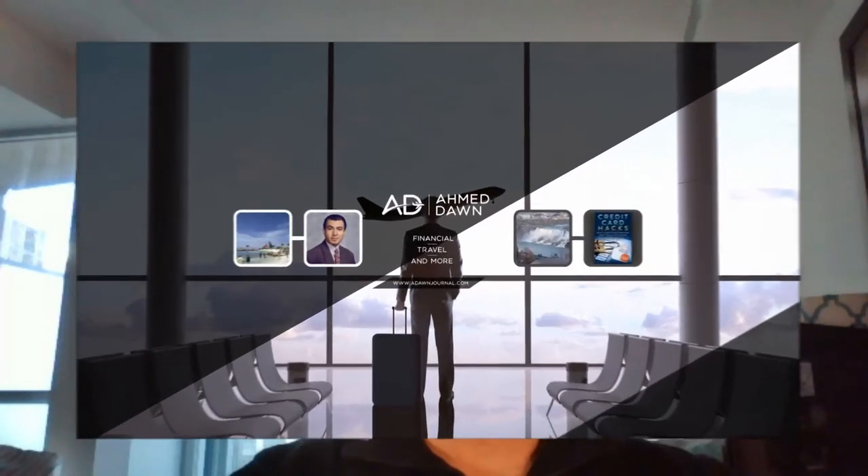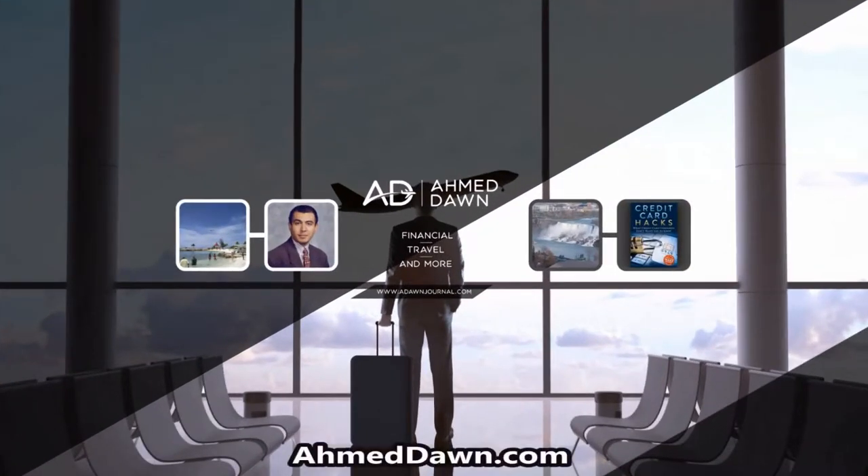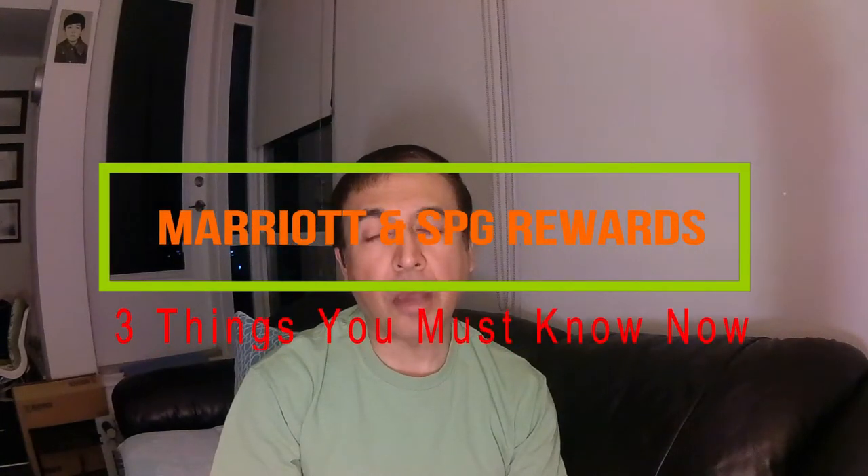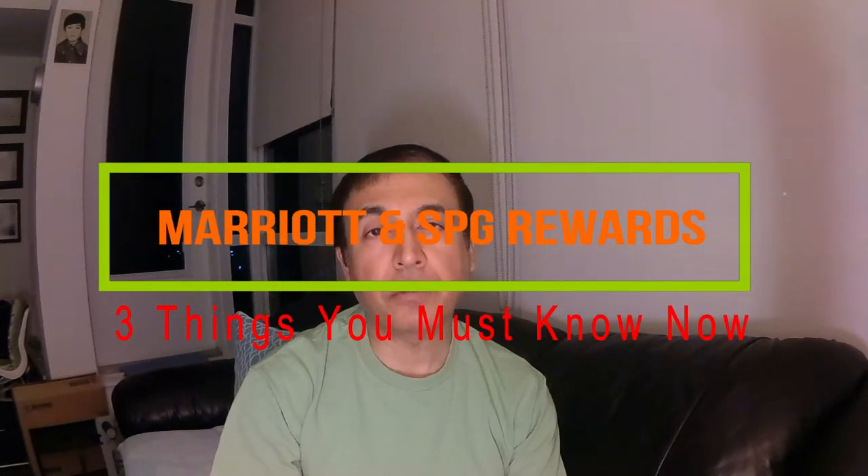Hello everyone, this is financial author Amit Done of AmitDone.com. On this channel you'll find financial, travel, and more videos just like the one you are watching right now. If you like what you see, please give it a thumbs up and consider subscribing. Marriott and SPG new hotel loyalty program — three things you must know.